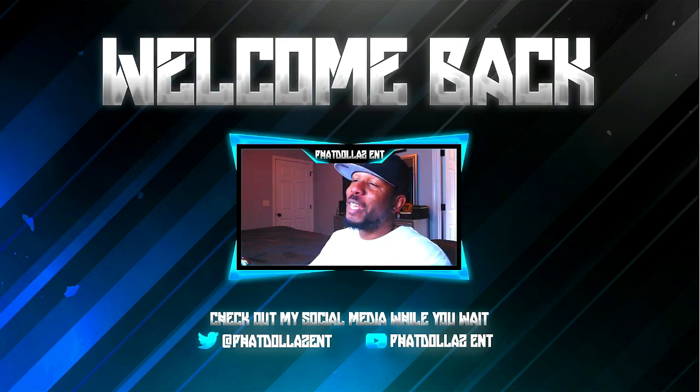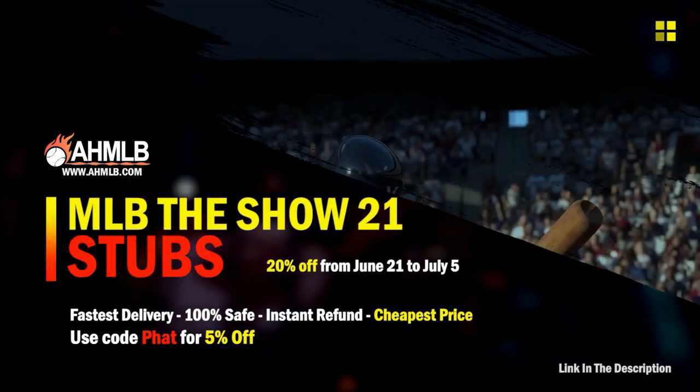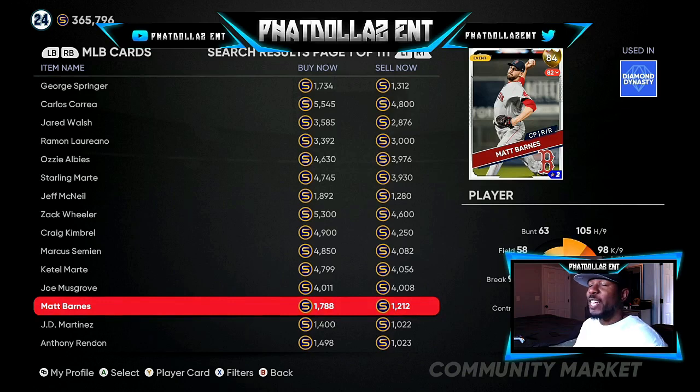Let's get into today's MLB The Show 21 stub method. AHMLB is having a crazy sale — 20% off, plus if you use code 'fat' another 5% — and finish collection. The roster update is about to drop tomorrow, so if you look at the market — I've been doing this already — you can make thousands and thousands of stubs real fast. When this video goes live, you want to get on your console right now and try to do it before 6 PM.